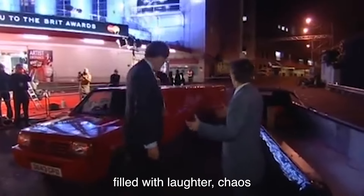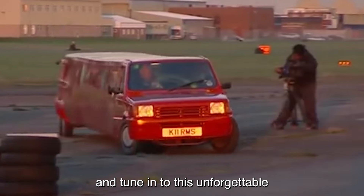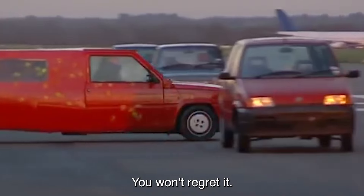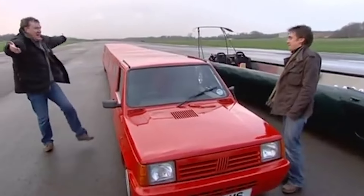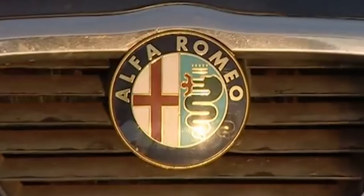Talk about pushing the boundaries of engineering and sanity. James May took things to a whole new level. He concocted what can only be described as a Frankenstein's monster of a limo — a mashup of a 1994 Saab 9000 CSV-6 and a 1996 Alfa Romeo 164. He christened his creation the 'Salfa Romeob', a fitting name for such a monstrosity.